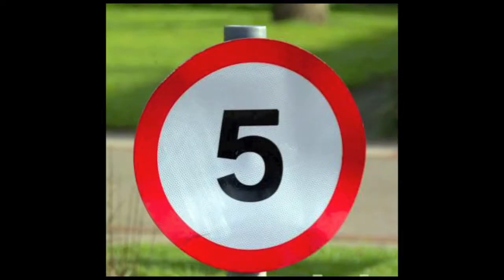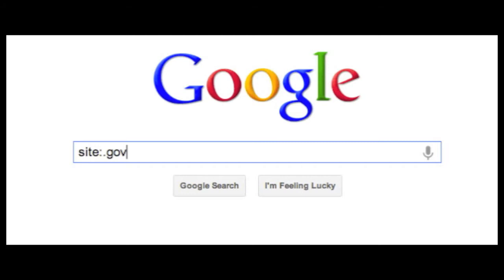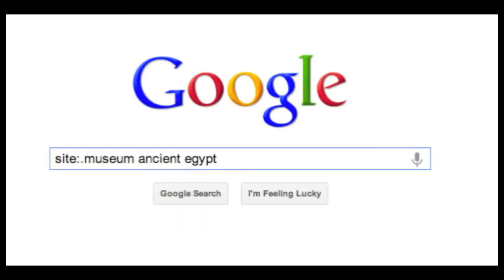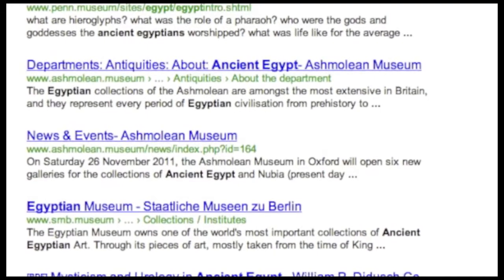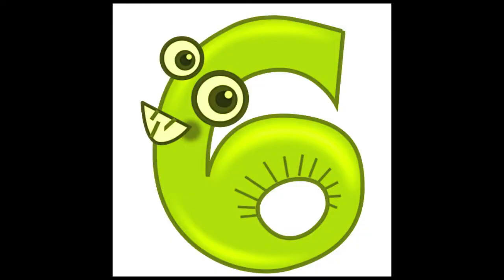Tip number five: worried about authenticity? Try dot edu, dot gov, or even dot museum. Let's add a search term — let's use 'ancient Egypt.' Look, all the results are from museums. It works!